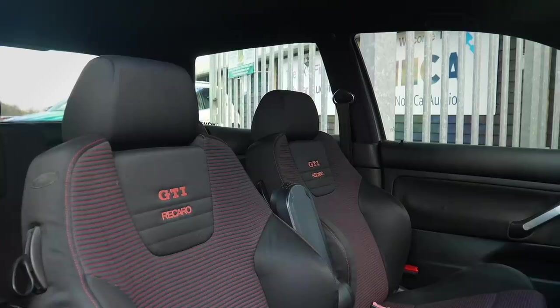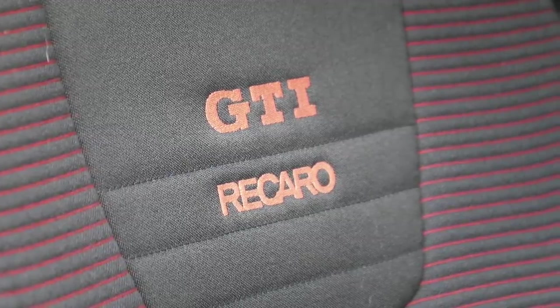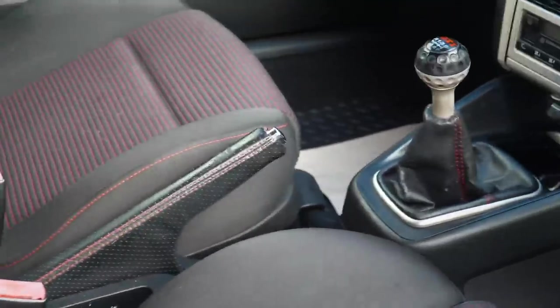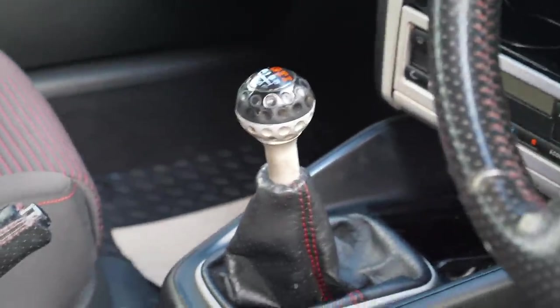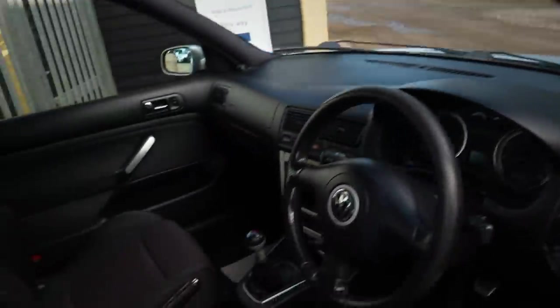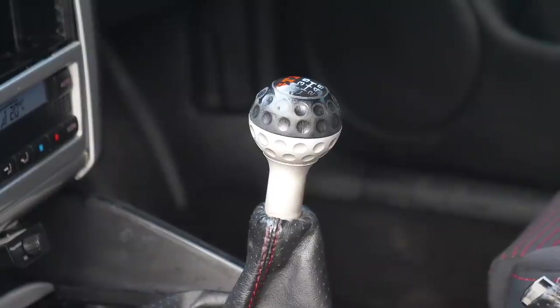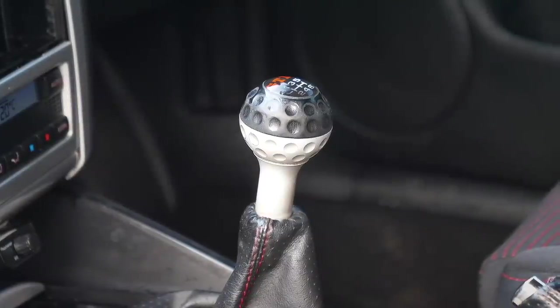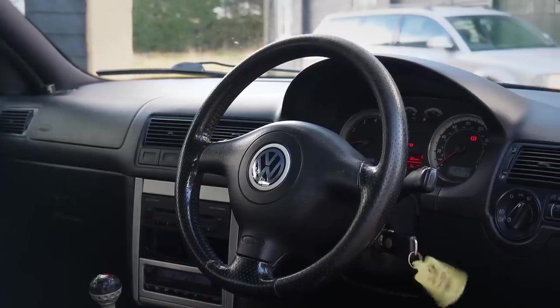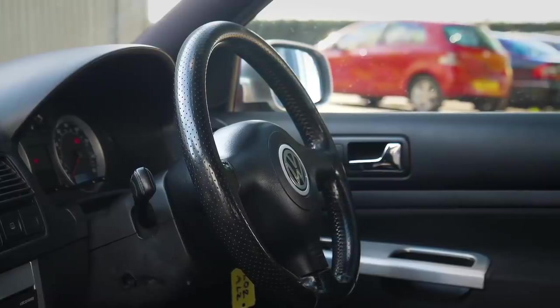Hopping inside, we've got Recaro seats with the Recaro badge in black and red — unique to the anniversaries. The handbrake handle has red stitching, again unique. There's a golf ball gear knob, also unique to the Anniversary Golf. A bit of red stitching on the inner edge of the steering wheel — it's worn a bit at 129,000 miles but it's a nice steering wheel. This car is almost stock, bar what I think is a stage one tune.